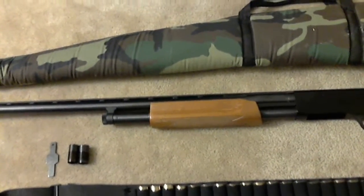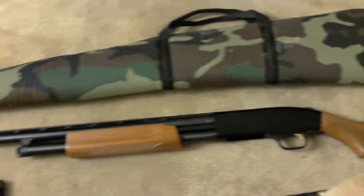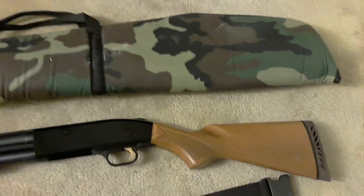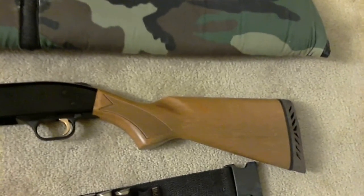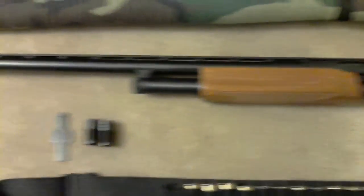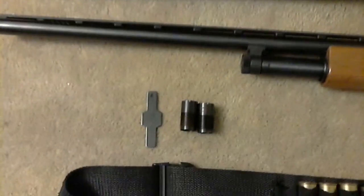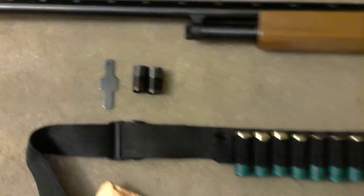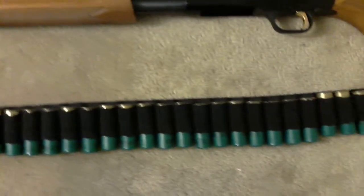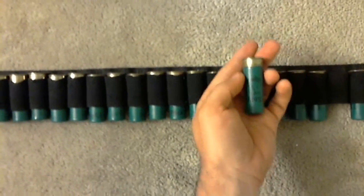This is a 12-gauge shotgun — a Mossberg, just a gun that we've got here at the house. There's the stock, trigger, and there's the barrel. I've got all the chokes with it, got a belt which is fully loaded with a lot of shells — got the bigger type shells and also the smaller ones of course.